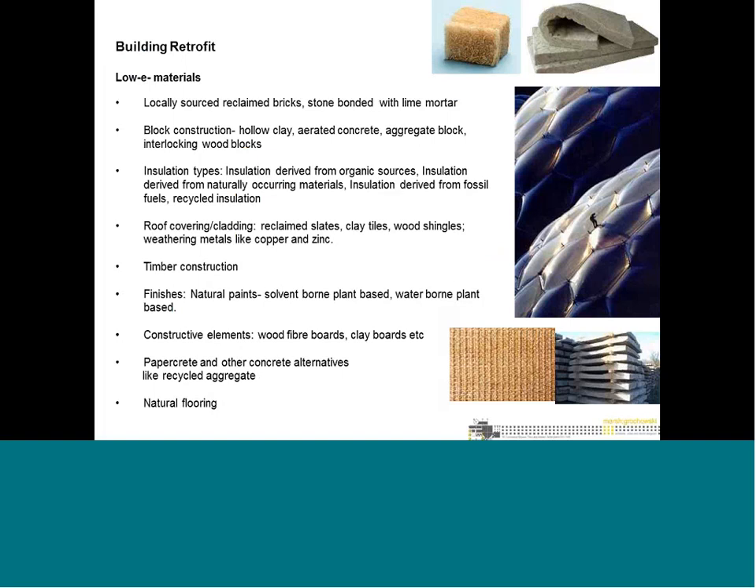We also look at materials in terms of low-embodied-energy options, locally sourced materials such as stone and bricks, and how to make materials with minimum energy requirements. We focus on natural insulation materials and using waste through recycling. We look at a range of roof coverings including clay materials, wood shingles, timber construction, natural paint coatings, wood fiber boards, and natural flooring — all of which must be taken into account.